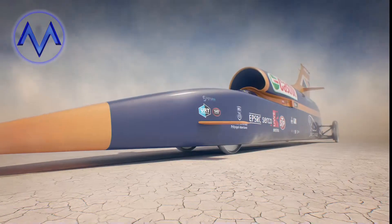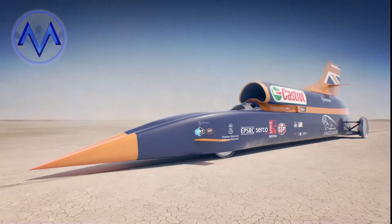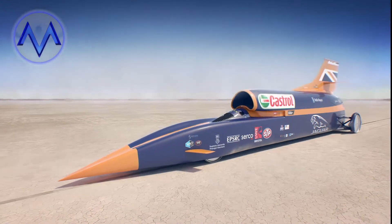Engines off. Hydraulics off. Systems safe. Mission control, Bloodhound SSC — safe, safe, safe.